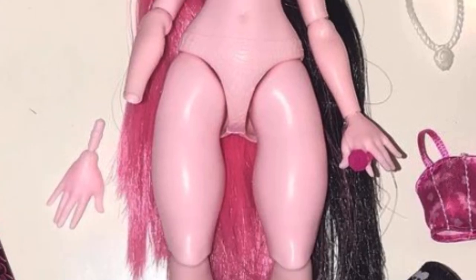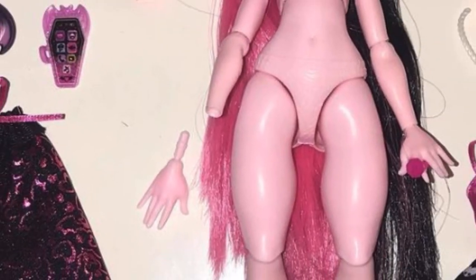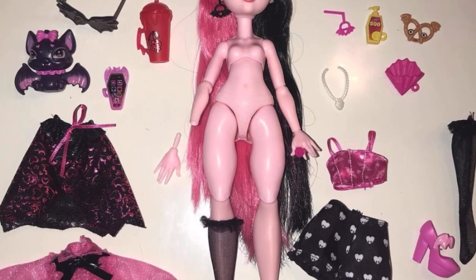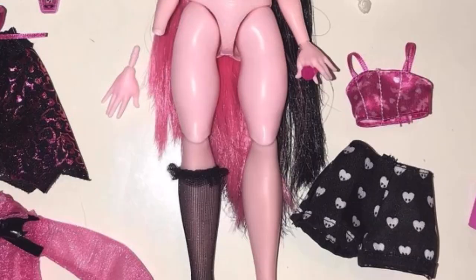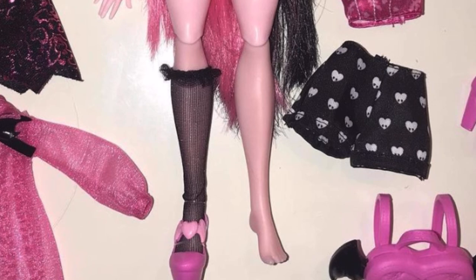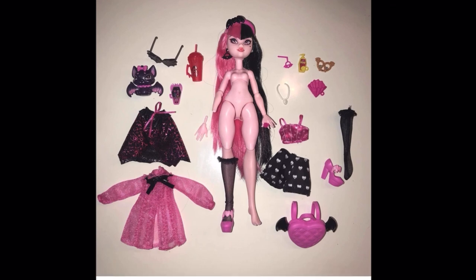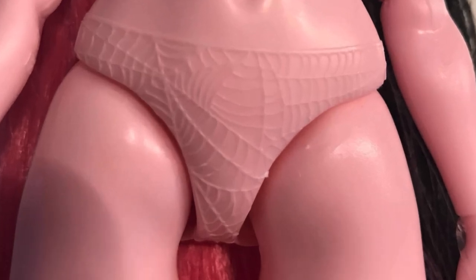Her underwear has a unique cobweb pattern — it's a little weird but it's just a pattern, it's cute, though I didn't need that. Her hands come off her arms as well. Her thighs are wide, her hips are proportionate — it's a unique body shape for her. I like that Cleo's body shape is different from Draculaura's here. I do love that her legs are very thick, because we don't usually see that. She also has a ring on. Very good articulation overall.